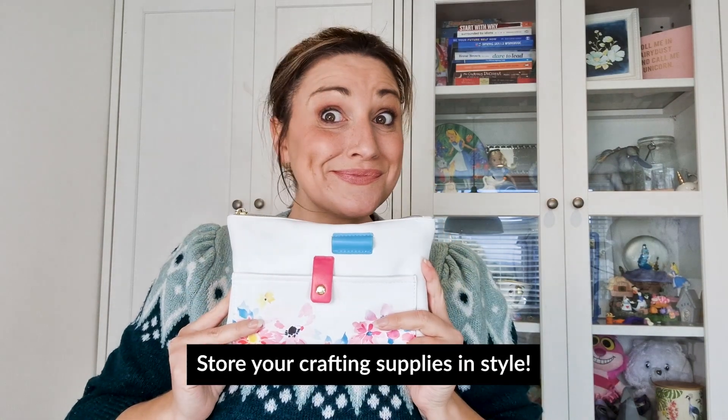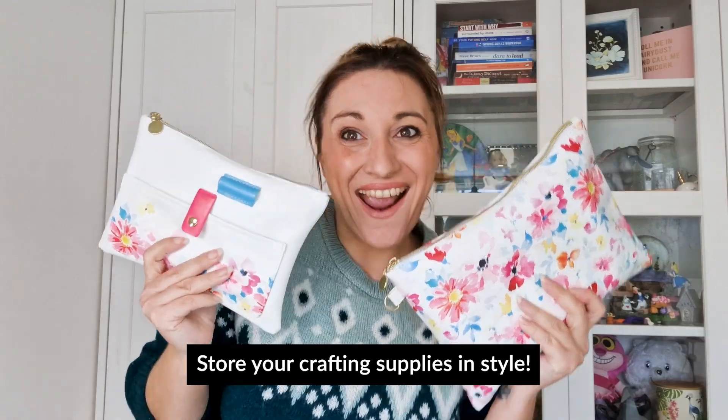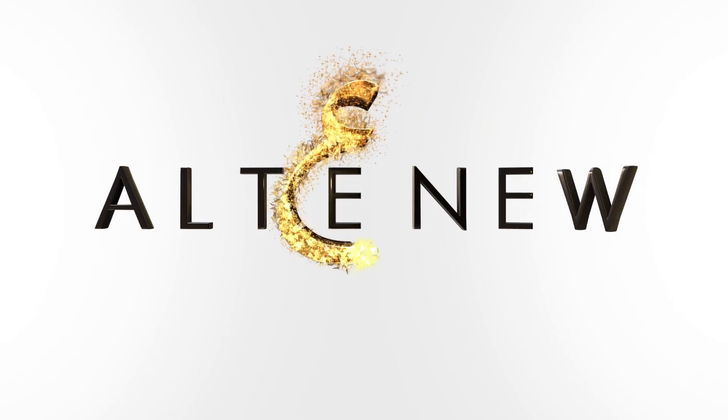We are sure you are going to love storing your supplies and other items in these beautiful pouches.